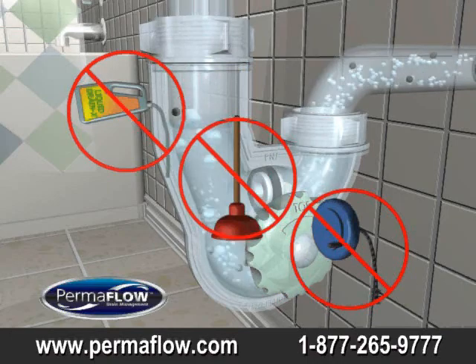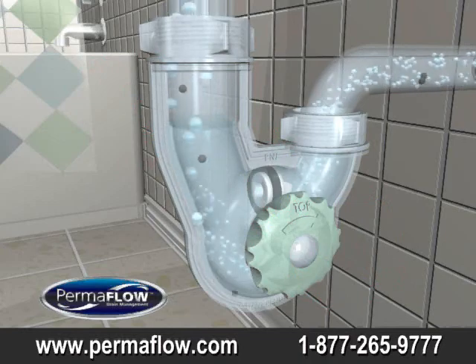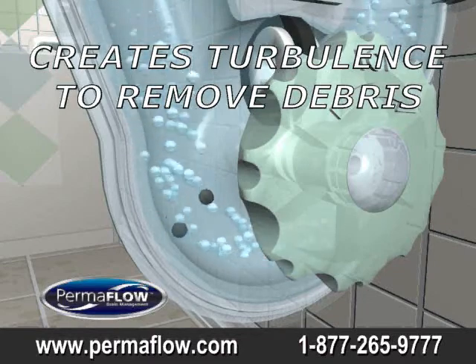No more frustrating plunging, snaking, or the need to use hazardous chemicals, or removing the drain. Permaflow is green by design and generates turbulence which prevents build up of contaminants.